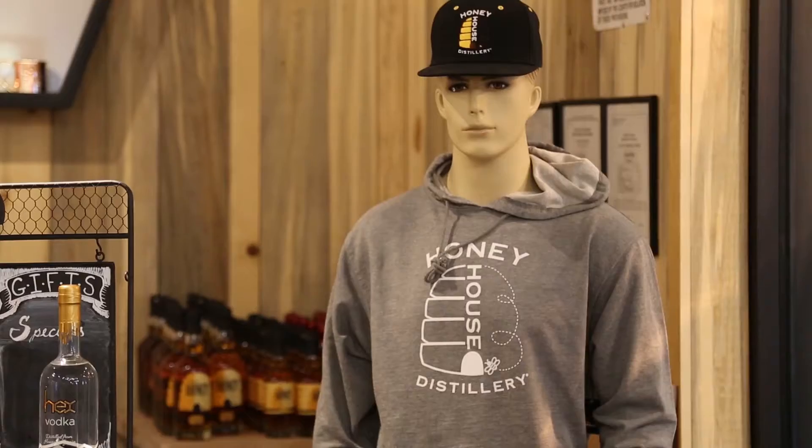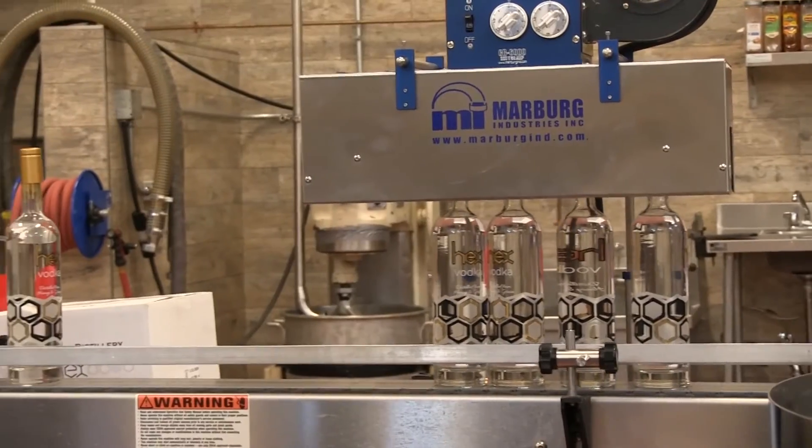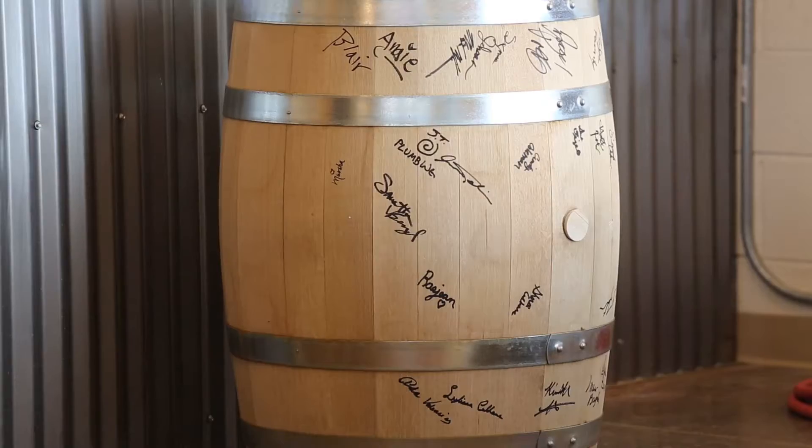Hi, my name is Kevin Colhane. We're at Honey House Distillery, where we make bourbon whiskey, vodka, and feist rum, all made with honey.